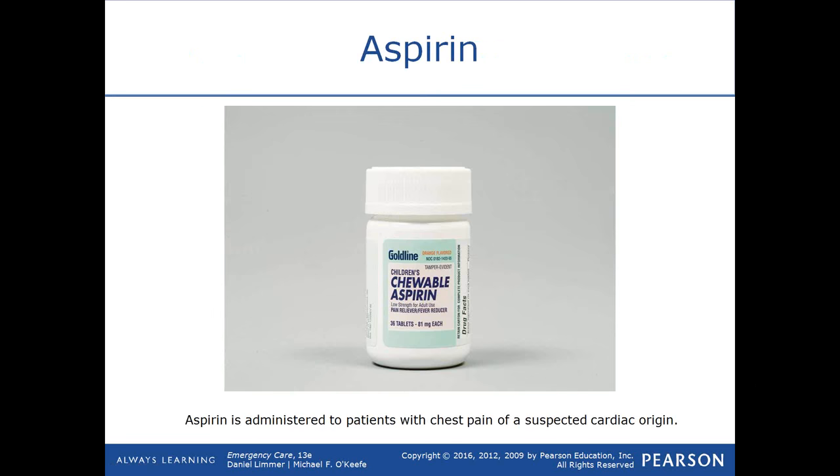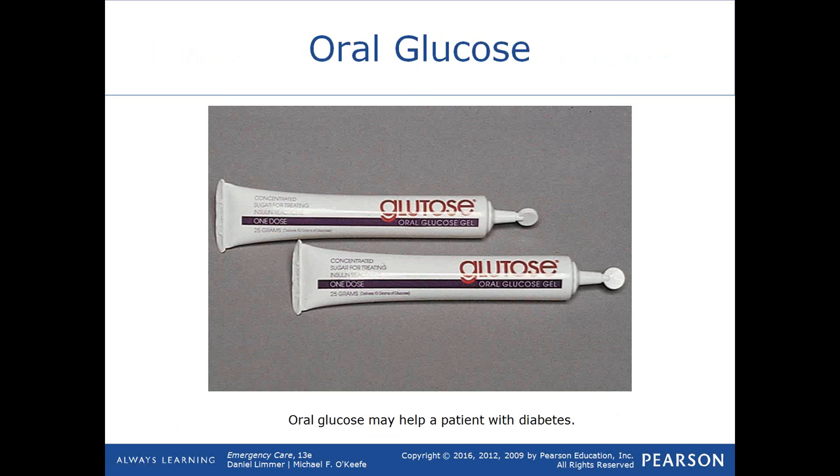Aspirin is something we would consider giving a patient with heart-related chest discomfort. Another medication you could give is oral glucose gel, oral glucose paste, or an oral glucose chewable tablet. There are 25 grams of sugar in each tube of oral glucose gel — enough to raise the patient's blood glucose level if it gets dangerously low as a result of taking insulin and not eating properly, or working much harder than normal.